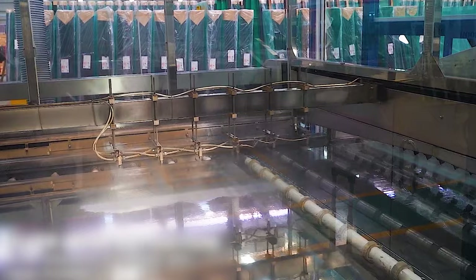Before that can happen, the glass is sprayed with piping hot demineralized water. This is because the minerals in ordinary tap water may damage the metals that are applied next.